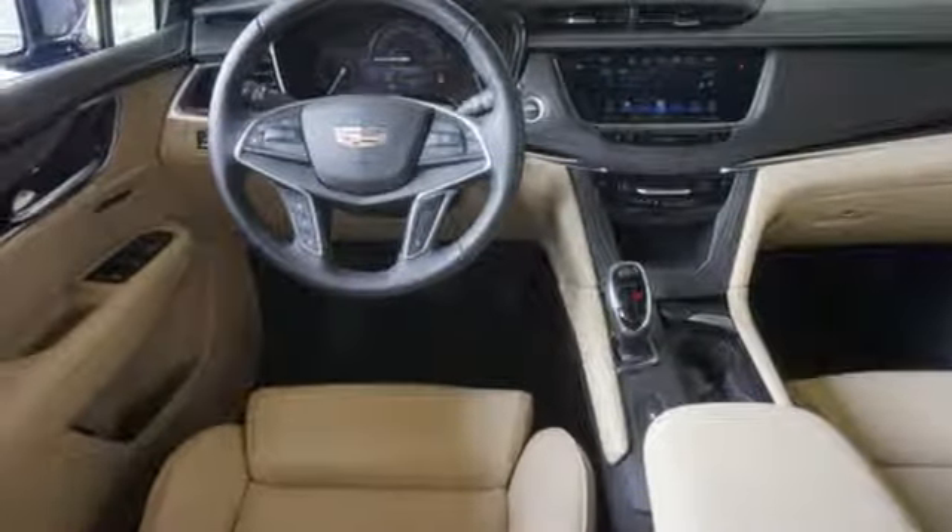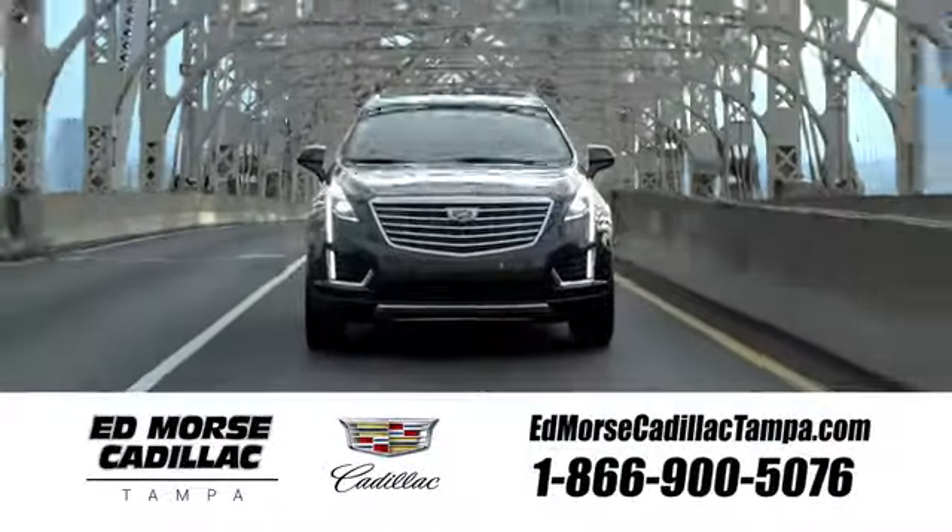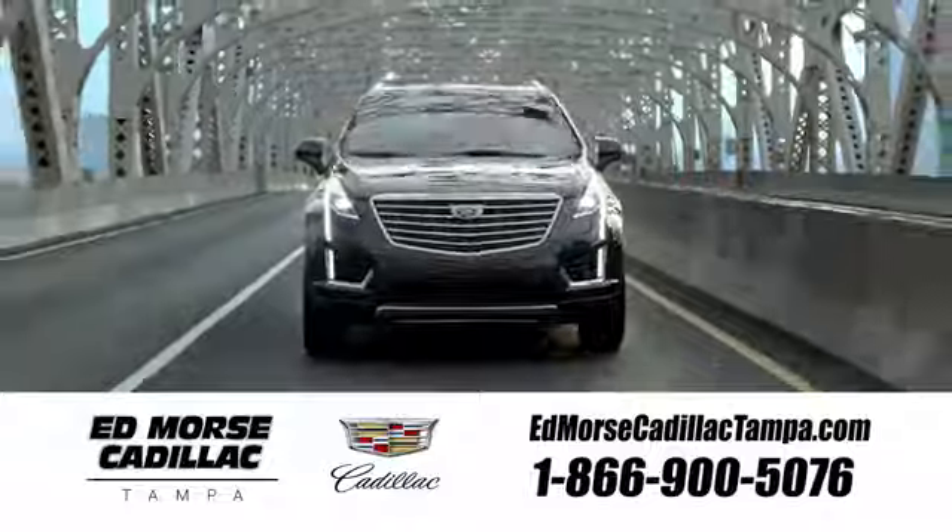Treat yourself to a test drive today. Visit our website at edmorsecadillactampa.com or call us today. For value and for service, it's Ed Morse.